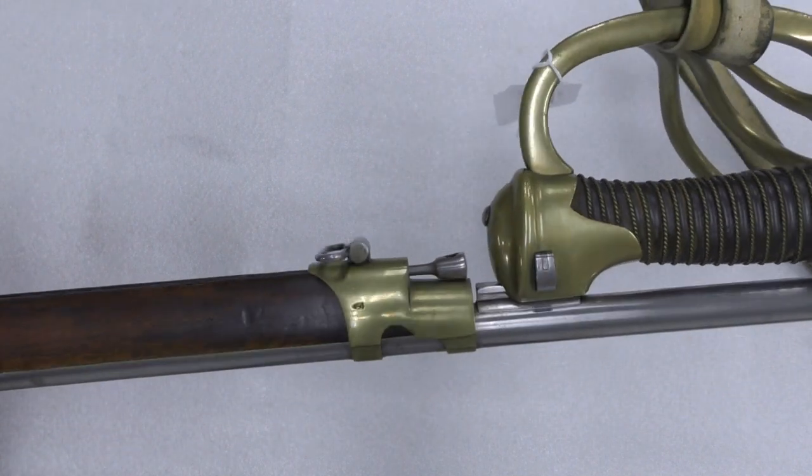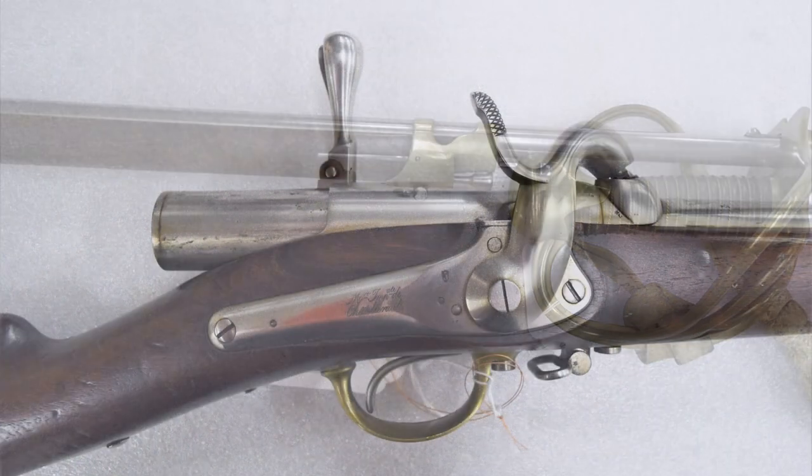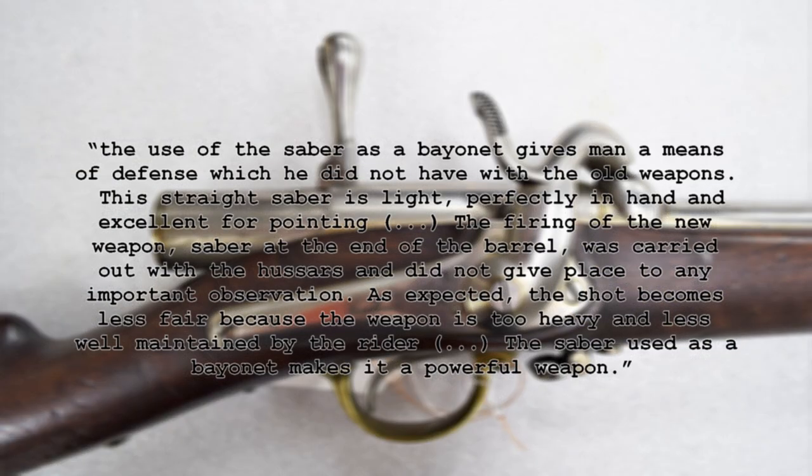The units did however appreciate the defence the sabre bayonet offered to a dismounted trooper. A passage from the translated final report of October 1857 reads: 'The use of the sabre as a bayonet gives the man a means of defence which he did not have with the old weapons. The straight sabre is light, perfectly in hand and excellent for pointing. The firing of the new weapon, sabre at the end of the barrel, was carried out with the Hussars and did not give place to any important observation. As expected, the accuracy becomes less fair because the weapon is too heavy and less well maintained by the rider. The sabre used as a bayonet makes it a powerful weapon.'